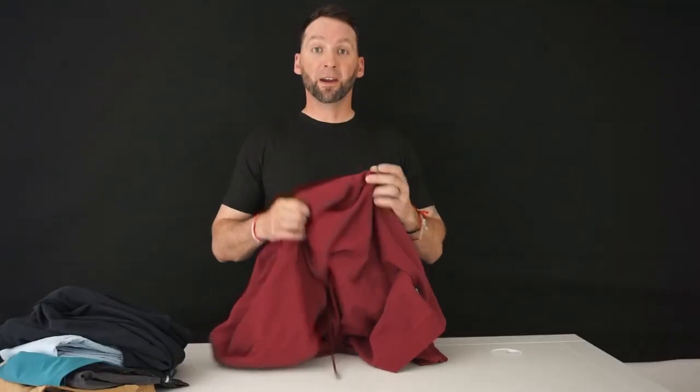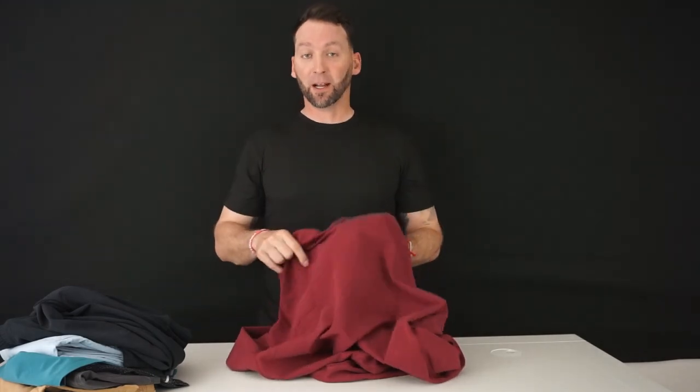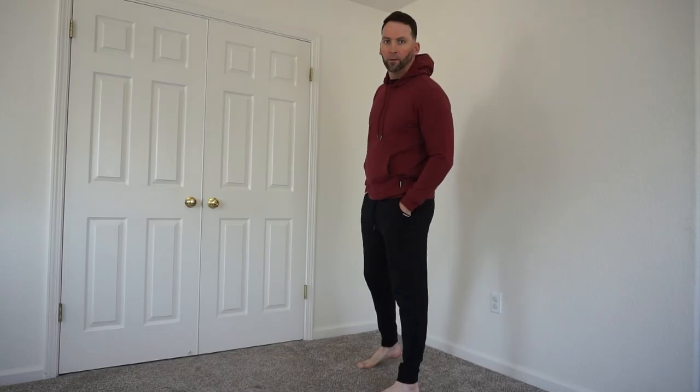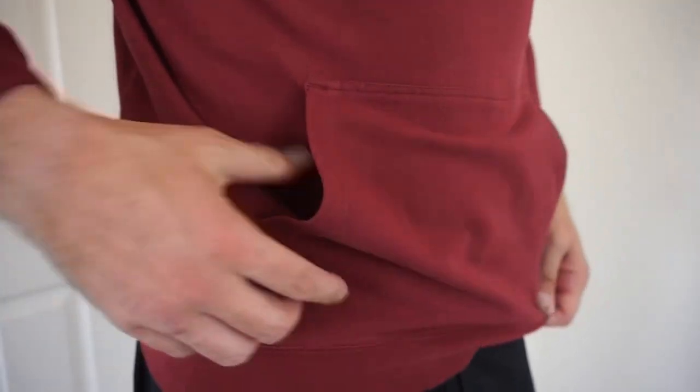Next up, we have the loft hoodie. The material — when you get it out, you can tell there's some weight to it, so you know it's really top quality material. There's some stretch to it, so you can do any exercise in the gym without worrying about restrictions at all. They sent the maroon colorway, which I really like — it pops off on the black. Nice drawstrings. The hoodie looks great when it's on. Just a really cool, really nice material. Beautiful hoodie, in my opinion.